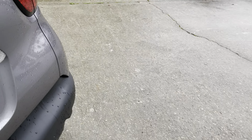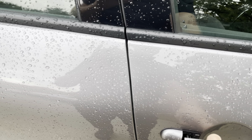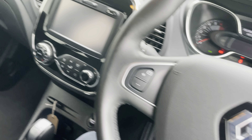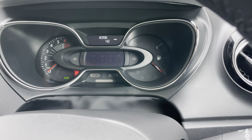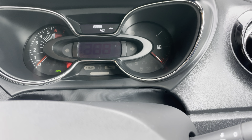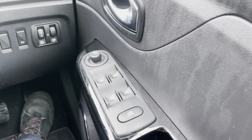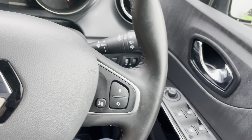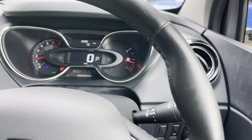Let's go around to the driver's side. This car has keyless entry and the key is already in the car. The mileage is sixteen thousand nine hundred and ninety-six miles. Let's turn the car on — there we go, engine's running.